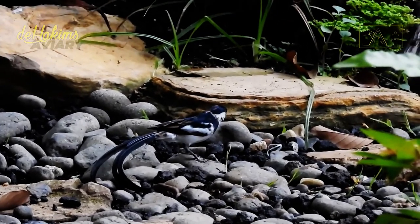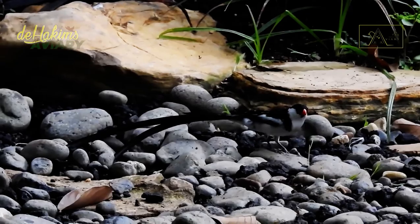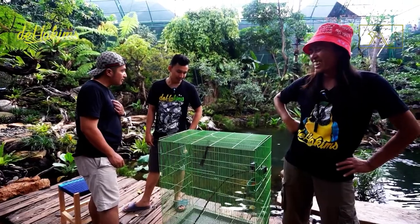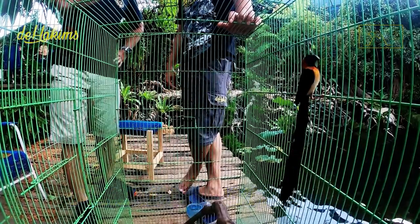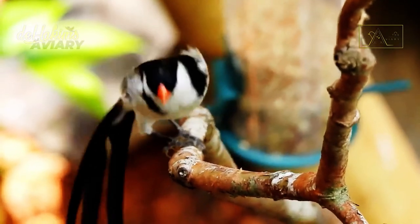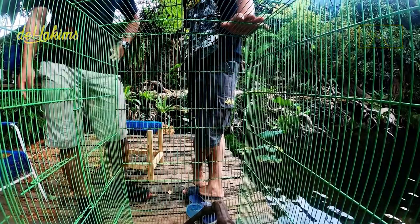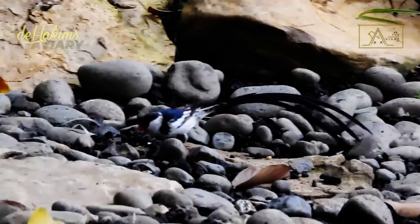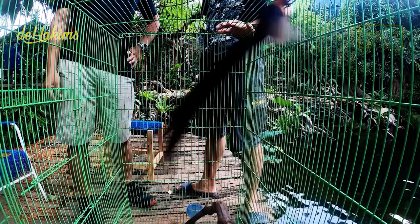This pin-tailed wida is male. We also have a friend here — this is paradise wida. So the bird previously was a pin-tailed wida, and this one is paradise wida. Where did these two birds come from? Africa. They're so incredible — they are small birds but have very long tails.